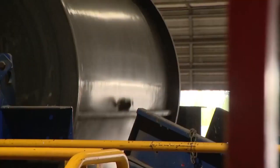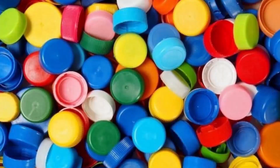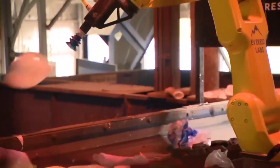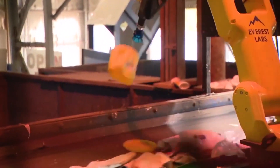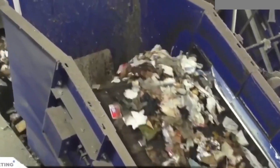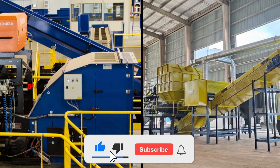And that's how millions of tons of materials get recycled every year, turning old products into something new while conserving resources and reducing waste. Which part of the process surprised you the most? Let us know in the comments below. If you enjoyed this behind-the-scenes look, be sure to like, subscribe, and stay tuned for more fascinating factory processes.